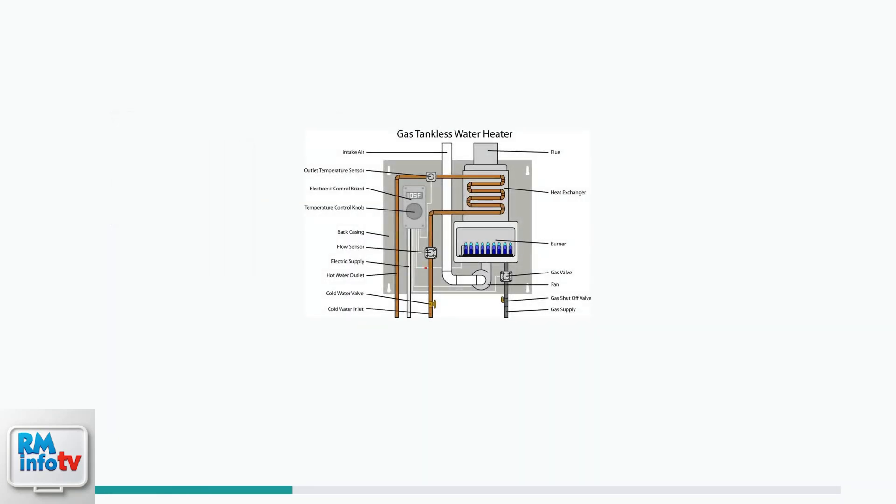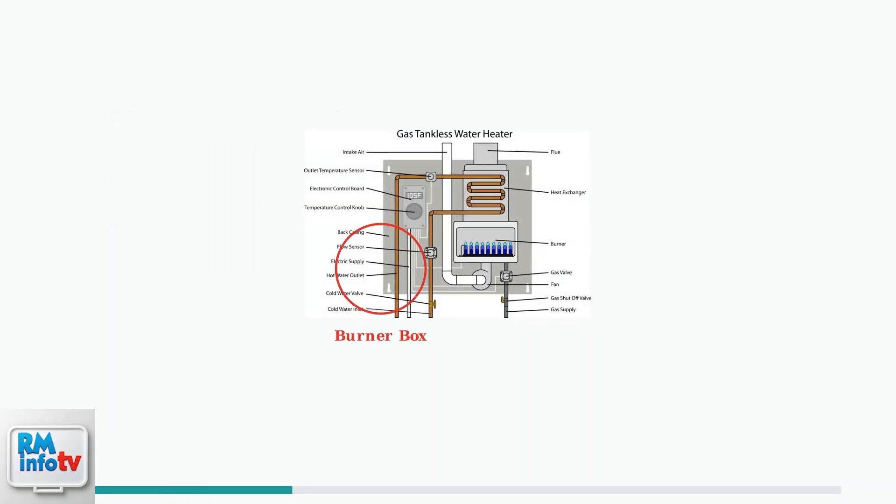Error code 12 specifically means the system is not detecting a flame in the burner box. This flame is essential for heating the water as it flows through the heat exchanger.